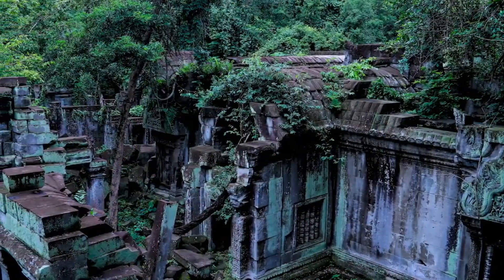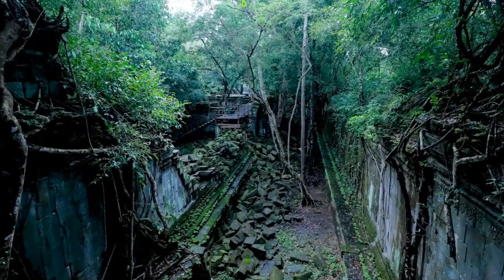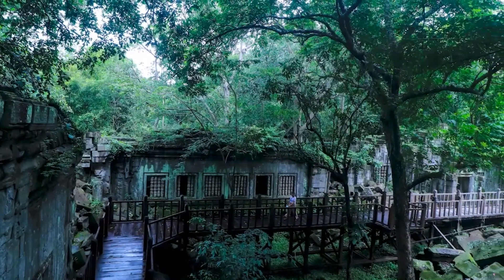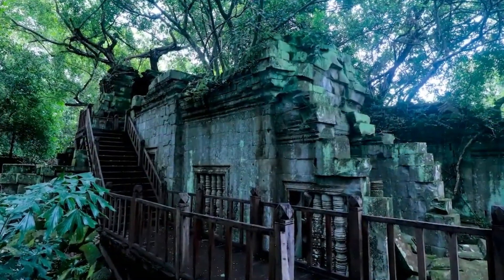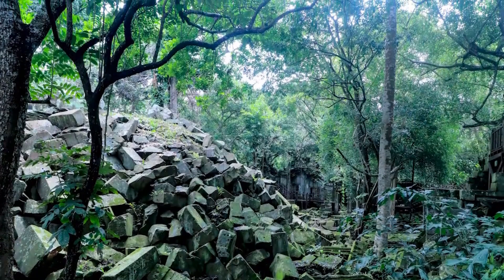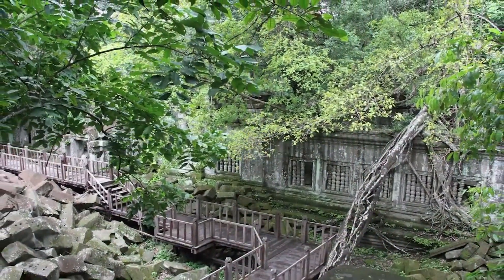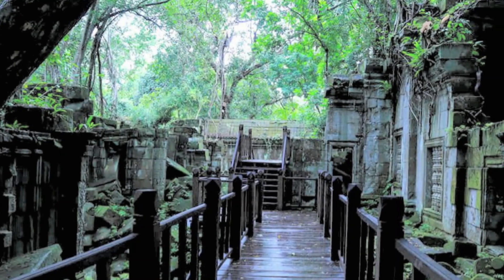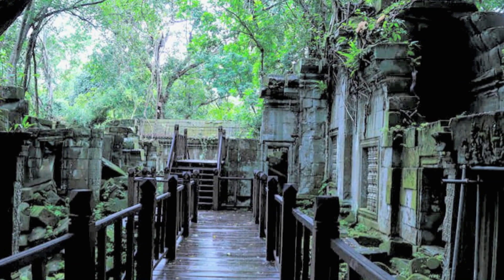Smaller in size than Angkor Wat, the king's main monument, Beng Mealea nonetheless ranks among the Khmer Empire's larger temples. The gallery forming the outer enclosure is 181 meters by 152 meters. It was the center of a town surrounded by a moat 1,025 meters by 875 meters and 45 meters wide.